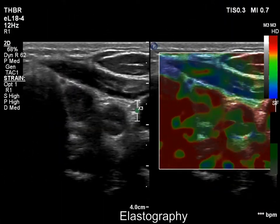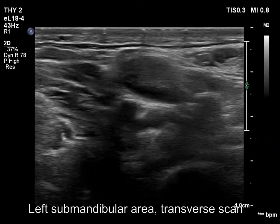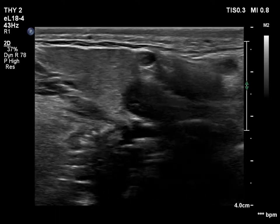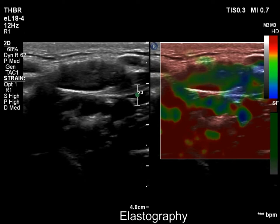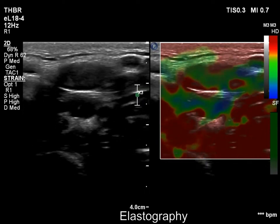The elastography pattern is not characteristic. There is a suspicious lymph node in the left submandibular region. The node has an inhomogeneous pattern and microcalcifications, with both hard and medium-hard areas.